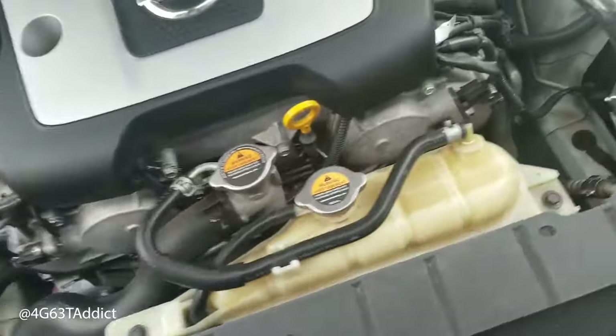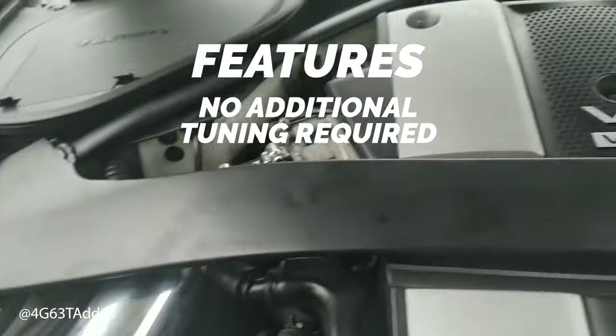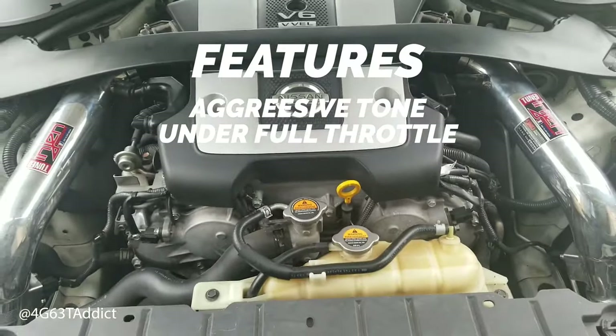This one comes with aluminum intake tubing. It has no additional tuning required to operate safely, and it gives an aggressive tone under full throttle — those induction noises are oh so sweet.